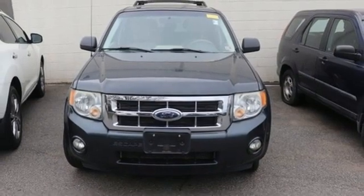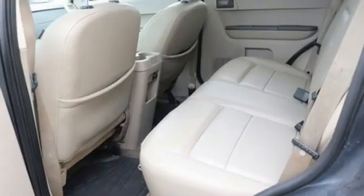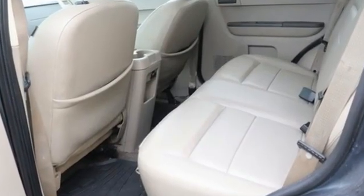MSN Autos reports the Escape interior is fresh and crisply contemporary without trendy excesses. Every generation has its Ford. This one's yours.